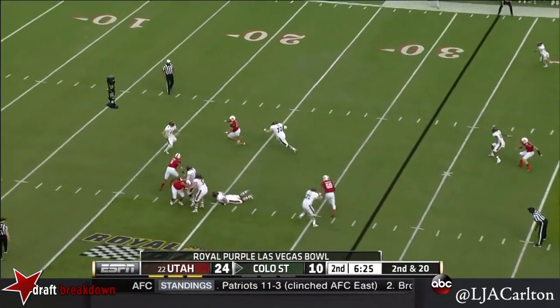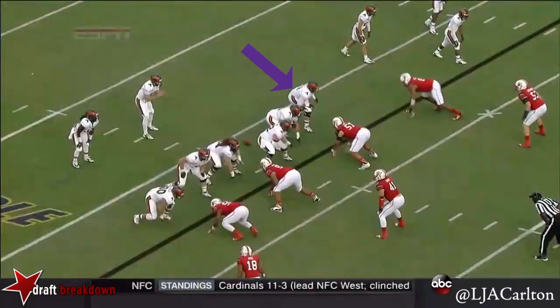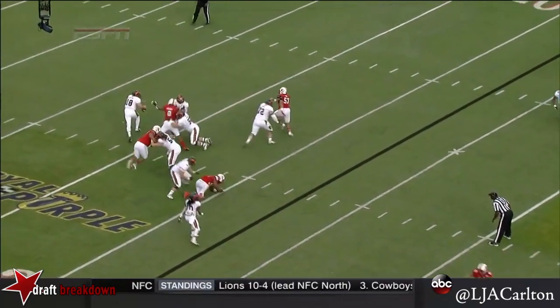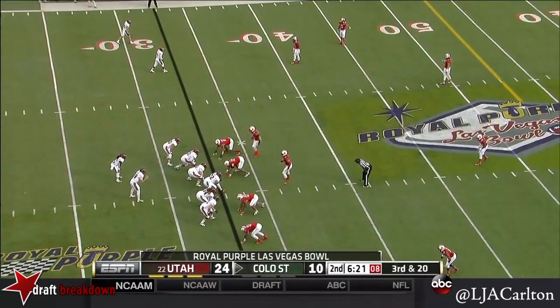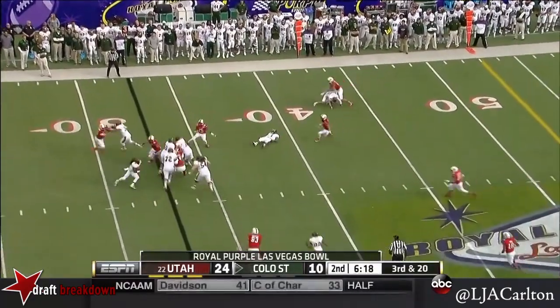It's going to be down again. We talked about pass protection — how it needs to be key. Second and 20, and Grayson in trouble again. There is no question about the pressure on Colorado State's offensive line. Orchard on the outside flushes Garrett Grayson to the left. The Seattle Seahawks have built an unbelievable defense. Here's a pitch now to Dee Hart trying to stretch it and cut back.